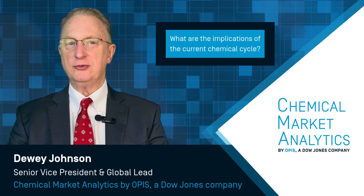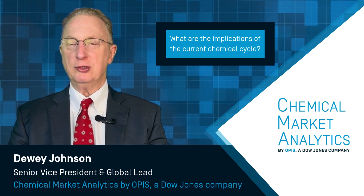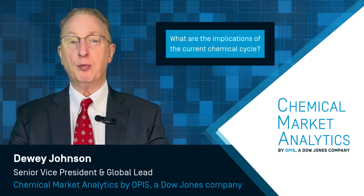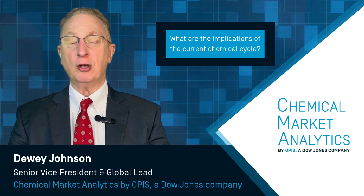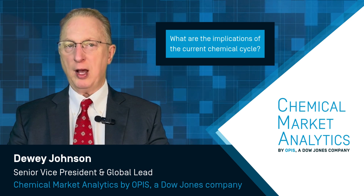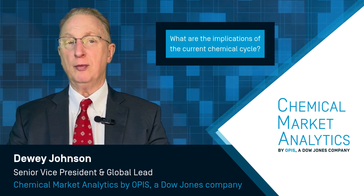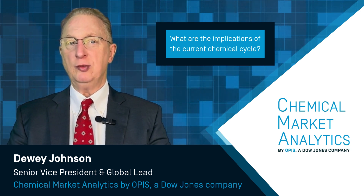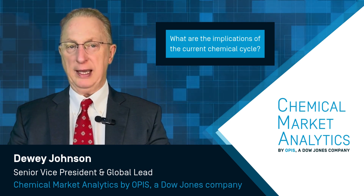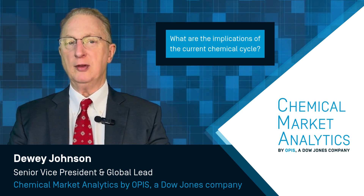It's an interesting cycle — one of the deepest and broadest cycles I can remember in my career. We're at the trough today, but the bottom will be a broad trough across many value chains. Both the core building blocks as well as first, second, and third-order derivatives are behaving in a similar fashion. We see recovery for most of those products beginning to turn in 2028, with recovery becoming significantly evident by the end of the decade.